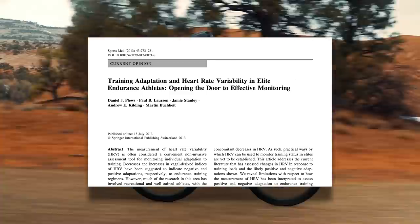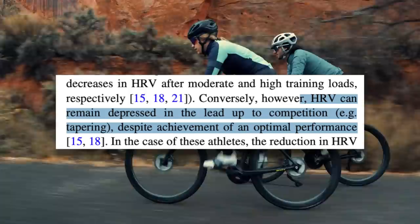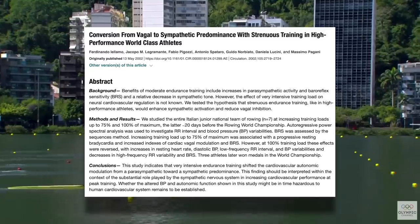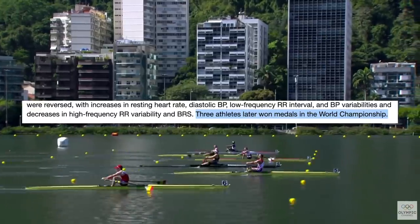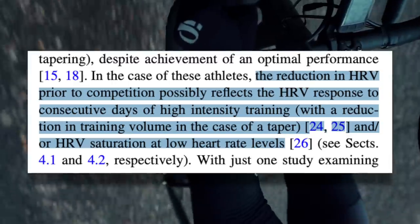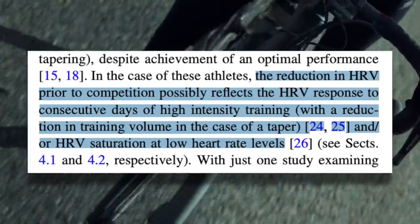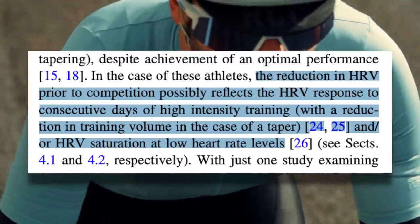This review on heart rate variability in elite endurance athletes stated that HRV can remain depressed in the lead-up to competition during a taper, despite achievement of an optimal performance — like in this study on world-class rowers who still went on to win medals at the world championships despite a reduced HRV. The reduction in HRV prior to competition possibly reflects the HRV response to consecutive days of high-intensity training, with a reduction in training volume in the case of a taper. It could also be HRV saturation at low heart rate levels. This should tell you: it's probably not a good idea to look at your HRV before a race — if it's lower than you'd like, this could get in your head and make you perform worse, when in fact it wasn't really that big a factor.